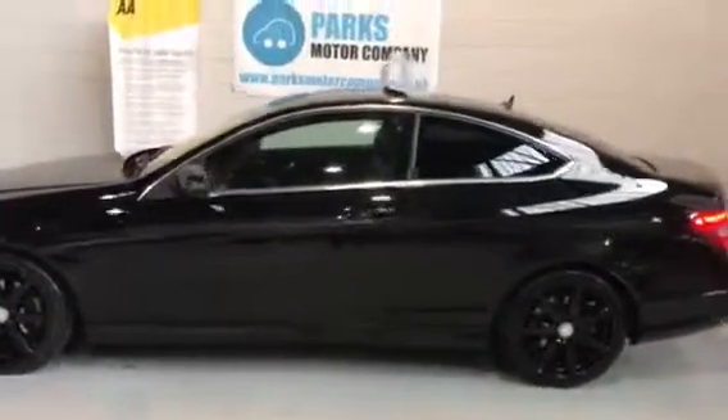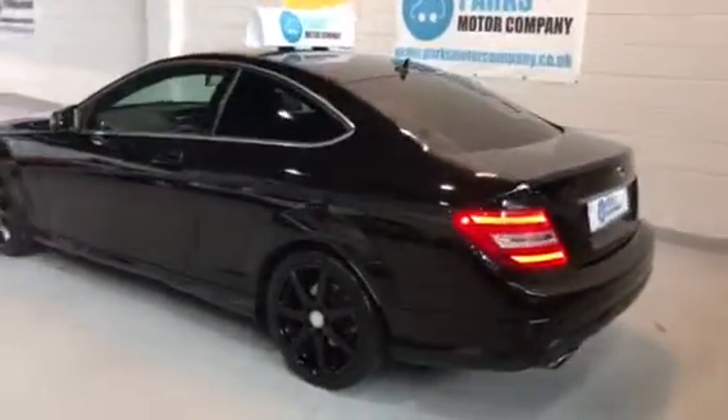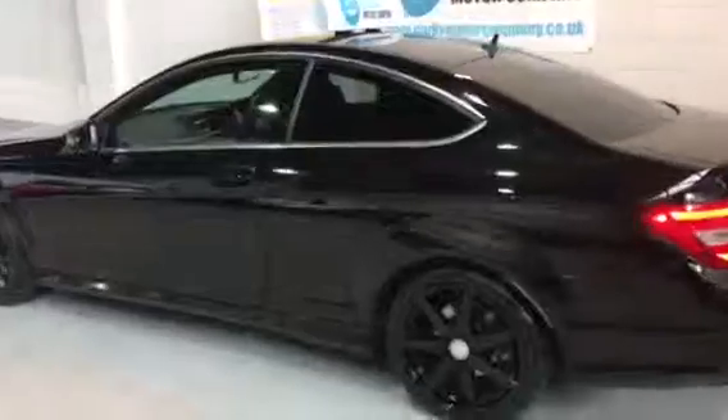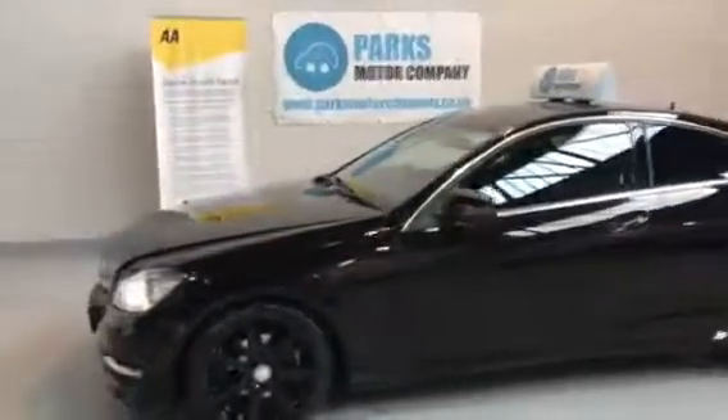Full details on this vehicle can be found on our website at www.parksmotorcompany.co.uk, or by calling the office on 0151 334 8815. Thanks for watching.